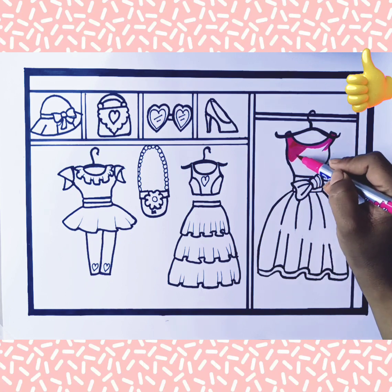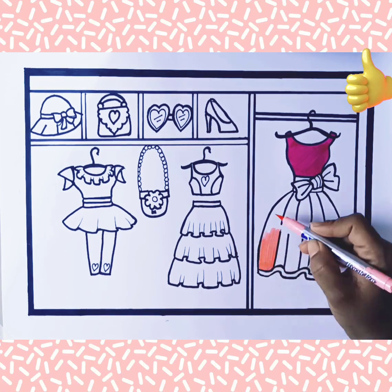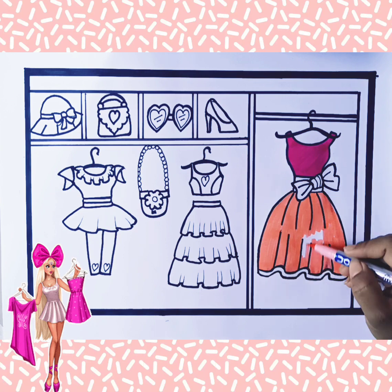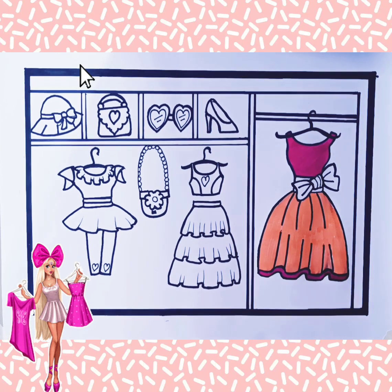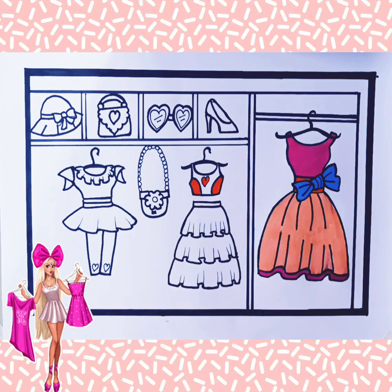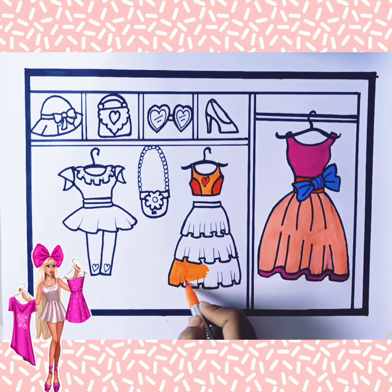Friends, you like this video? Tell me in the comments. Wow, this dress is looking beautiful after coloring.